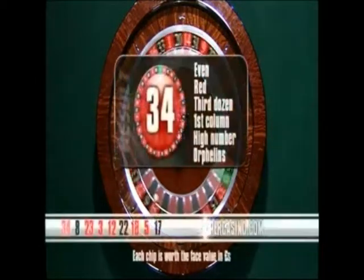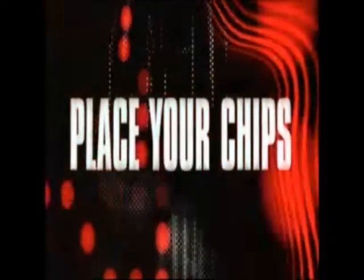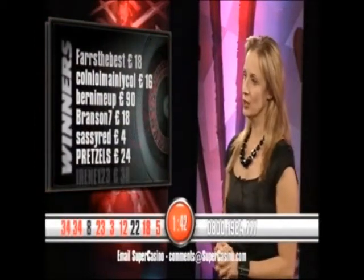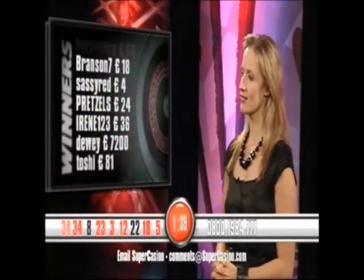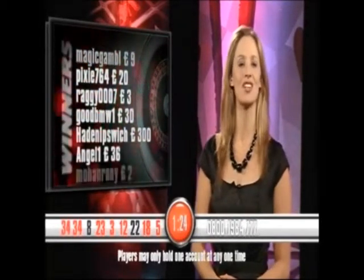And we have a repeat — a repeat of 34 Red. 34, it's even, it's red. It's in the third dozen, first column. It's a high number in the orphelins section of the wheel. Let's have a new game. Thank you, Fiona. There we go — first repetition I bring you here tonight. Well done to Farz the Best, Colin Man Cole, Bernie Me Up, Branson and Sassy Red. Pretzels, you're there, as is Irene and Dewey. Toshi and Chinky, well done. Congratulations to Jet Ski and Magic Amber, as is Pixie. Well done also to Raggy, triple-O7, BMW, Hayden Ipswich and Angel. Well done also to Mohan Roy and Zevi. Congratulations to all winners.